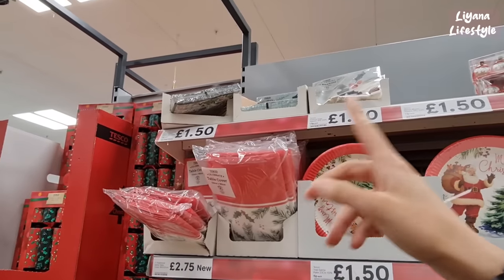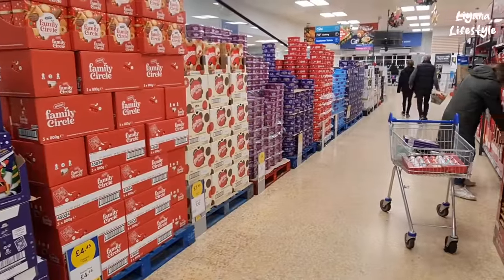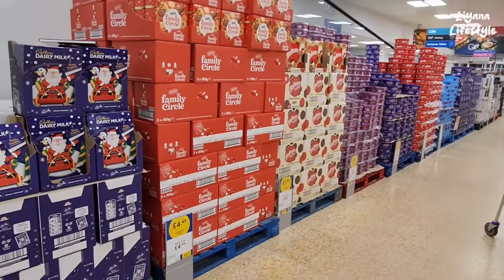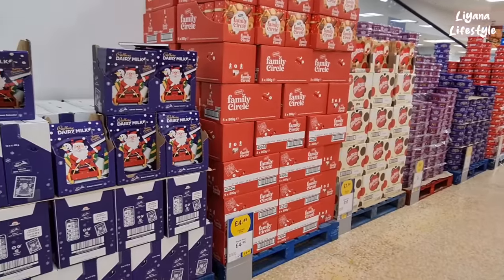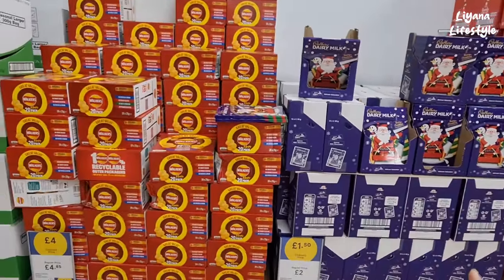These are 20-pack napkins for £1.50. Lots of chocolate tubs — Quality Streets, Heroes — they're £4, these are £7.50 club price, the others are £10. It's a big difference — it's worth getting the club card.